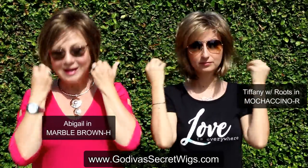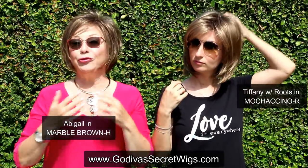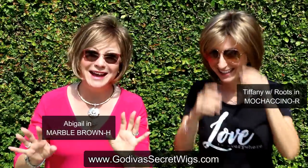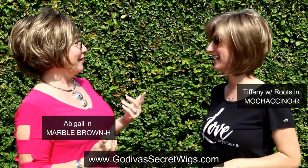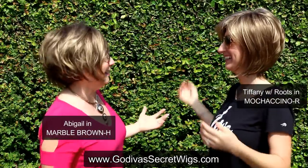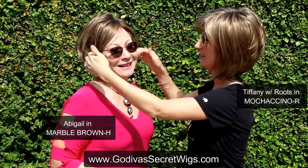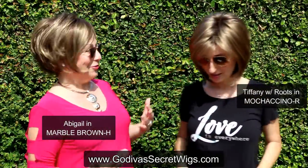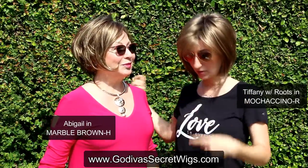I forget they're even on. Just so you know, we haven't brushed these, styled these, or trimmed these. We don't even have a mirror — we're not working with a mirror. That's how easy Godiva's Secret Wigs are. So this is Tiffany and Rochelle is wearing Abigail.